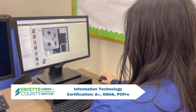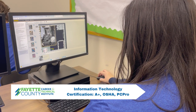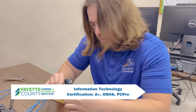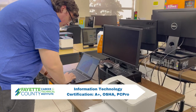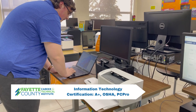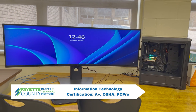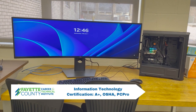Information Technology is designed to introduce students to computer systems and software most commonly used by businesses. Instruction and hands-on training is provided in all aspects of computers, including building, repair, and maintenance. Master the fundamentals of PC maintenance, networking, and security. Certifications earned are A-plus, OSHA, and PC-Pro.